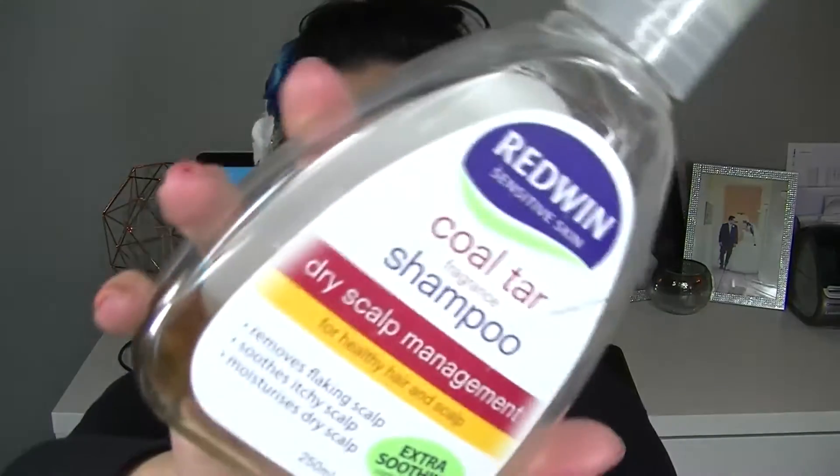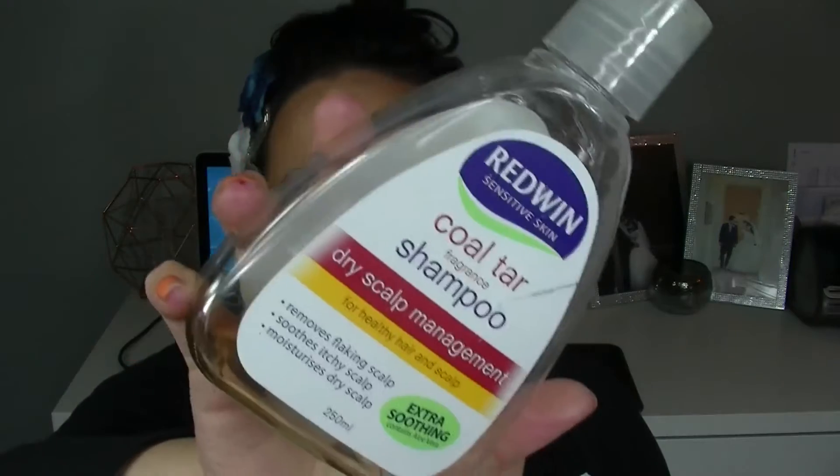I've got a shampoo here that's been really awesome for psoriasis or itchy, flaky scalps — it's from Redwyn and it's the Coltar Fragrance Shampoo. It does have a really strong fragrance to it, though unlike that typical tea gel scent most flaky scalp shampoos have, this was actually really nice. It really calmed my scalp down and stopped it from itching. I'm pretty certain a lot of medicated shampoos for psoriasis recommend not using while pregnant, but if you get a painful irritated scalp, this really soothed it and did a great job cleaning my hair.